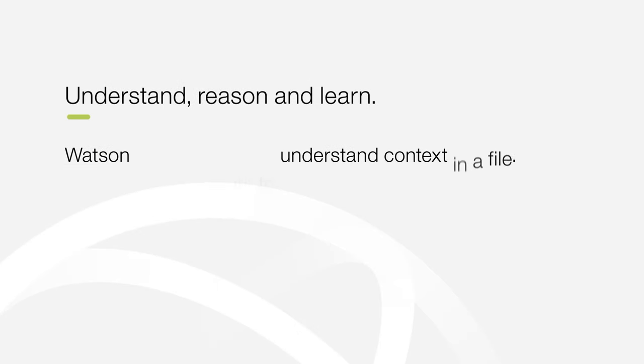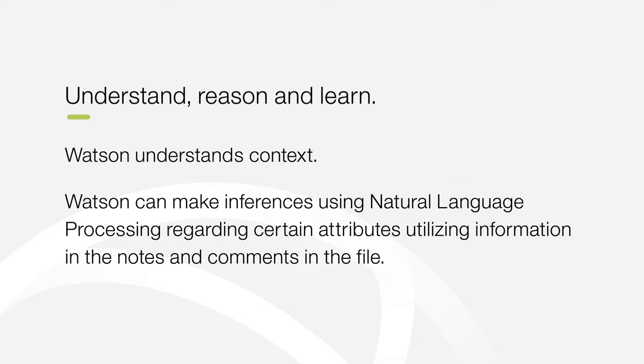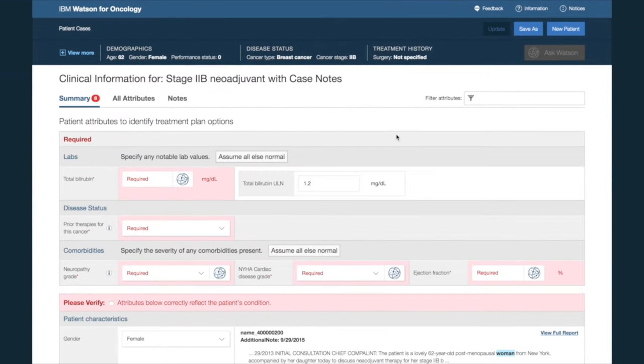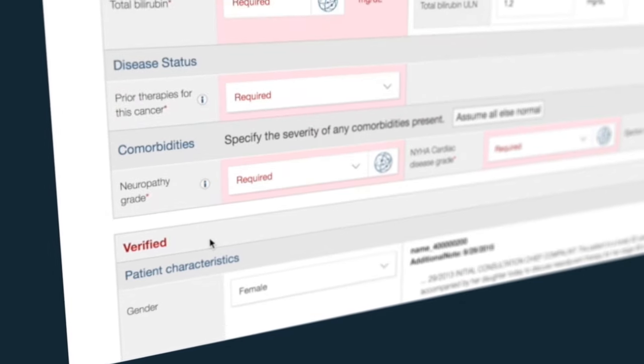Watson has the ability to understand context in a file and can make inferences using natural language processing regarding certain attributes, utilizing information in the notes and comments in the file. This is possible even if there is no specific mention of those attributes in the file. After filling out the necessary attributes, Watson will prompt the doctor to verify the information to make sure it is accurate.